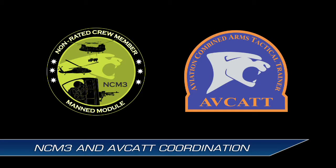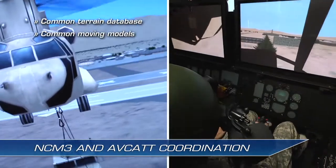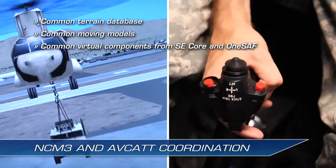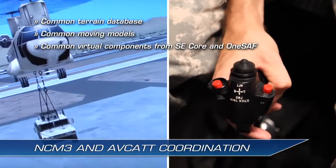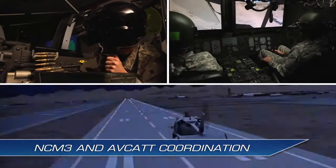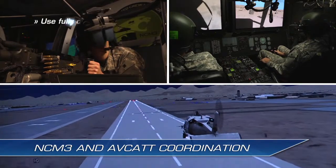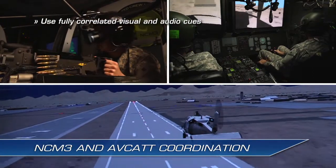The NCM-3 can tether to an AVCAT suite using a common terrain database, common moving models, and other common virtual components provided by SE Core. NCM-3 and AVCAT also use the common One SAF. These common products allow NCM-3 crew members to train with AVCAT pilots using fully correlated visual and audio cues.